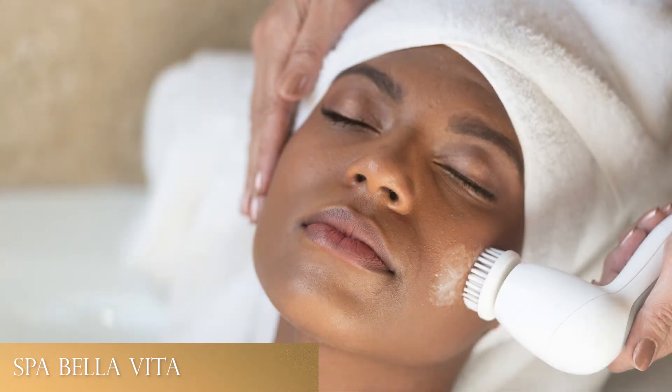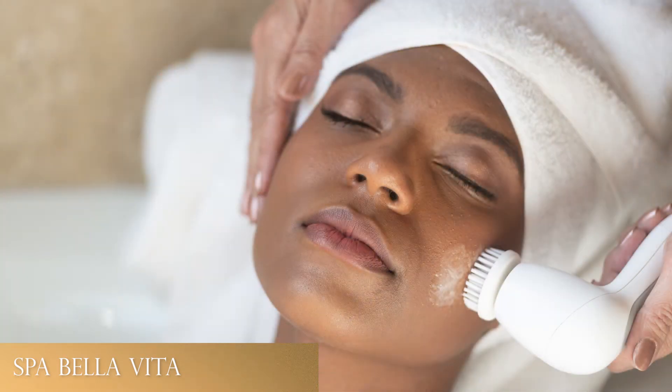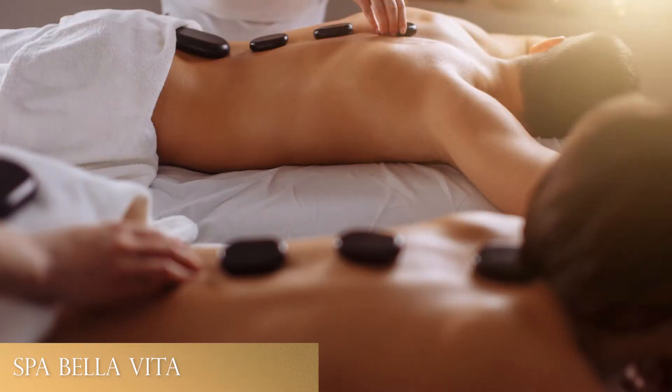Now we are at Spa Bella Vita, a sanctuary of wellness with seven total treatment rooms. We have two rooms called grand suites with options for a couple's massage, as well as a fireplace, a couch, an indoor tub, an outdoor shower, and a patio where you could be having lunch. Then we have five treatment rooms that are smaller and quaint, yet they have outdoor garden patios, so practically every single treatment we offer can be accommodated outdoors.